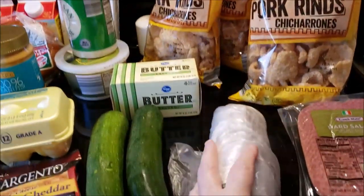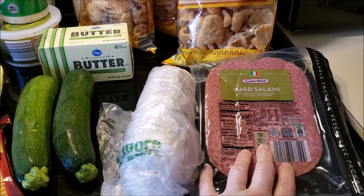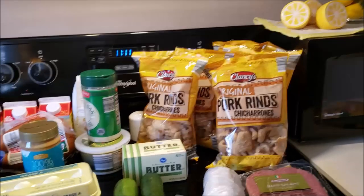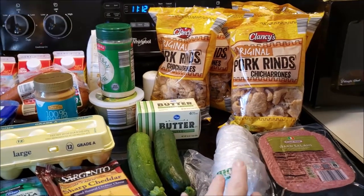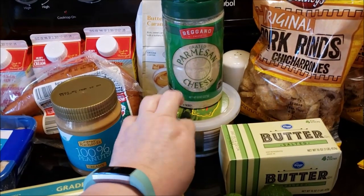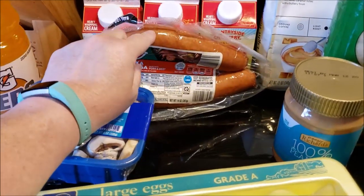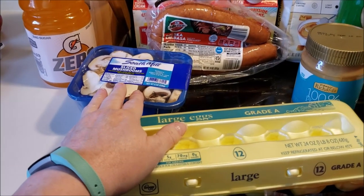At Aldi I got my breakfast sausage that I always get. I got some hard salami for snacking and on the go — I like that with cheese. I got a fair amount of pork rinds; I'm going to be making breading because this week's lunch is chicken parm with zucchini and mushrooms. I got some parmesan — two different kinds — I like to have this on hand and this for the breading. I got a pork kielbasa for dinner a couple nights this week and I'll make it with some stir-fried cauliflower rice. And I picked up mushrooms to go with the zucchini for my lunch.